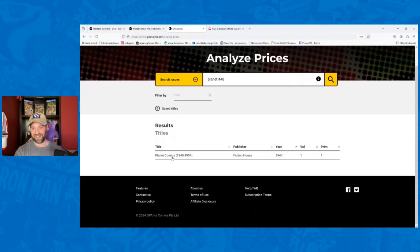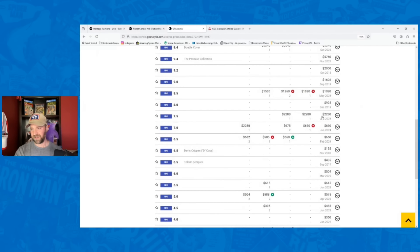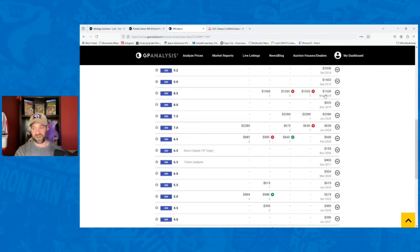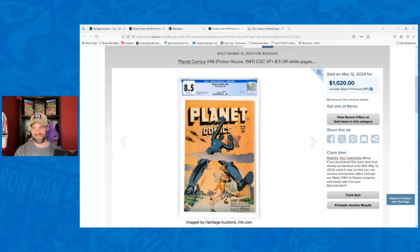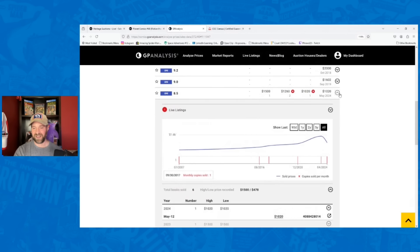To show why I priced that Planet Comics copy at $720 — looking at the sales history, a 7.5 sold for $900 in 2021 and $900 in 2019. An 8.5 went for $1,020 just in May of this year. A 7.0 went for $630. I went back and double-checked the images to make sure the wrong book wasn't being pulled in. Same book, same grade — 8.5 sold for $1,020 in May, and this 7.5 sold for $2,280. The person who sold that one should be very happy.